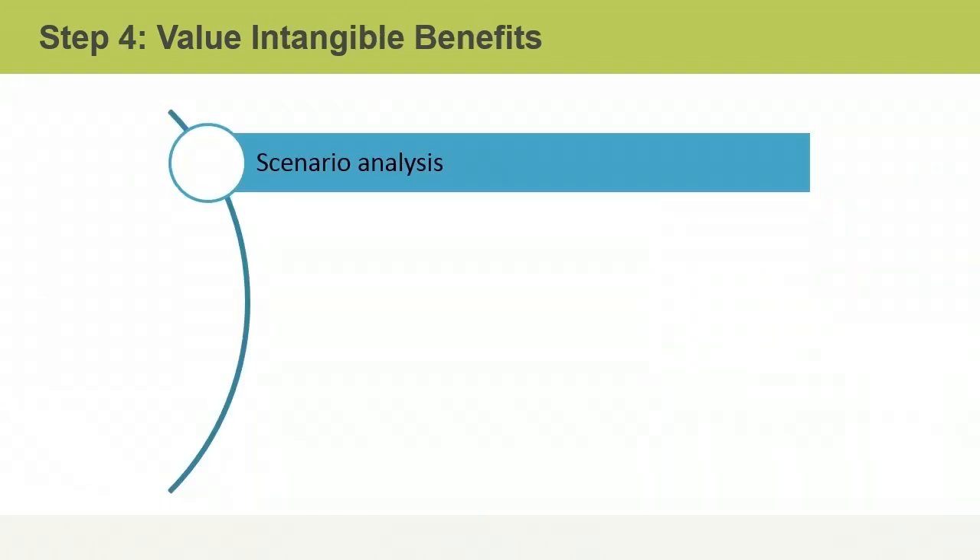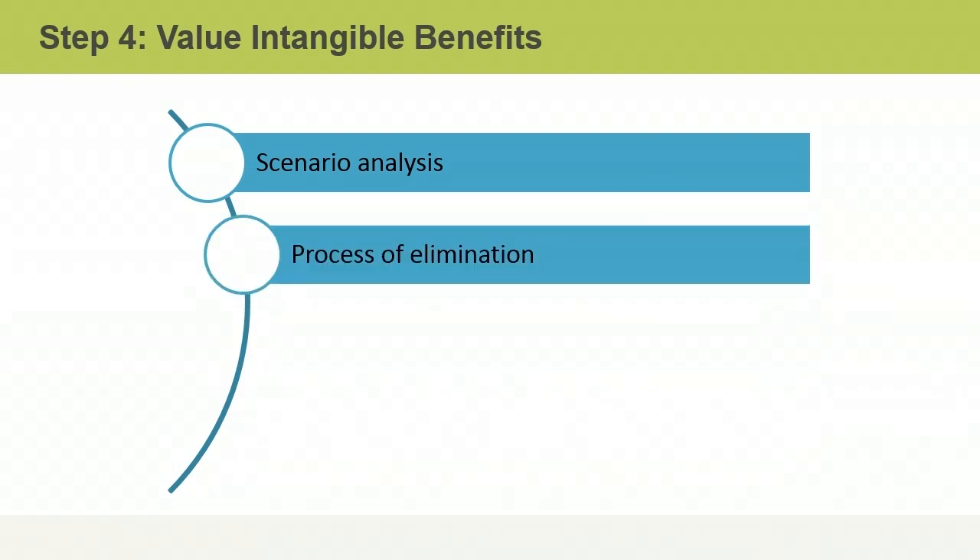Although it is more difficult to quantify, it is still helpful to value the intangible benefits. One way to determine intangible benefits is by using scenario analysis to study potential results of specific business actions and determining the probability to achieve. The intangible benefits are then given an estimated value. The process of elimination, done after the completion of a project, subtracts the total amount of tangible benefits from the overall total benefits to determine the intangible results.